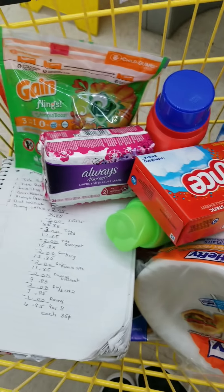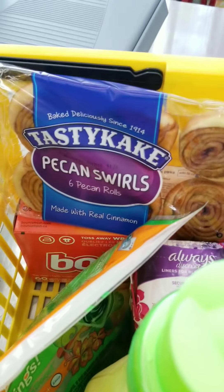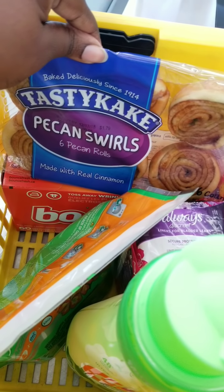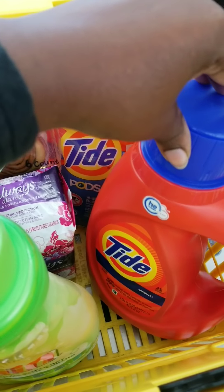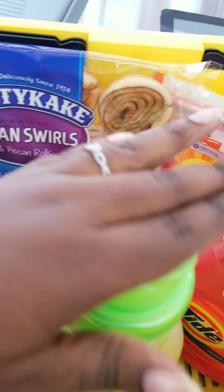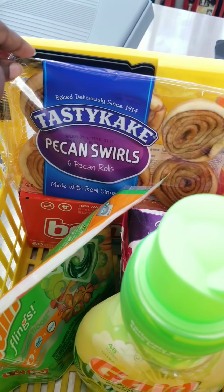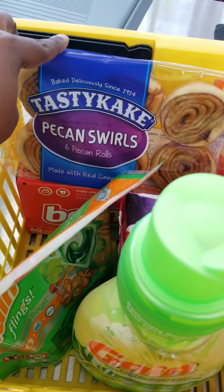I got another basket so we can do a recap and it'll look better. So here's the recap: we got the Gain fabric softener, the Gain Flings, the Tasty Cakes, the 60-count dryer sheets, the Tide pods, the Tide detergent, and the Always Discreet. We're gonna put them all on the counter, put our phone number in, and see what the total comes out to. It'll probably be 50 cents more because we have Tasty Cakes in place of the Dial, but I think it'll still be a great deal.